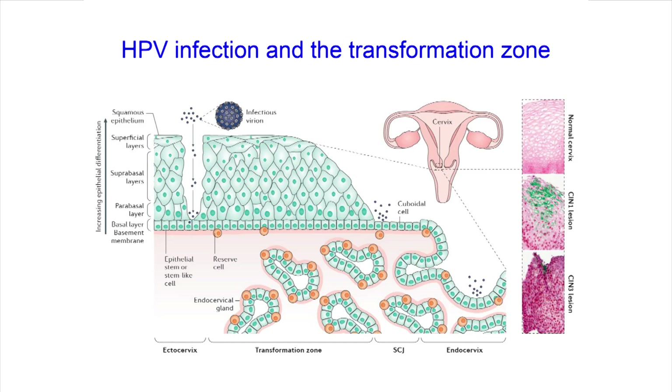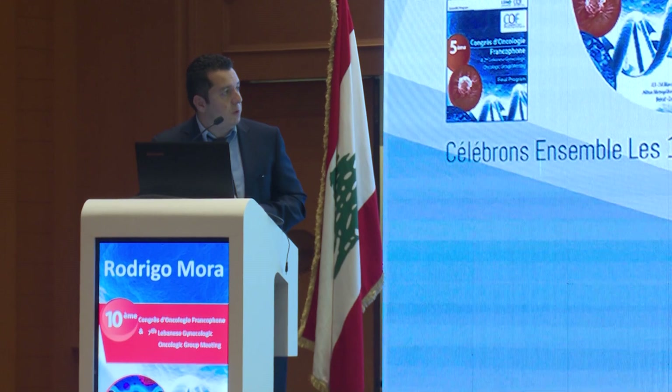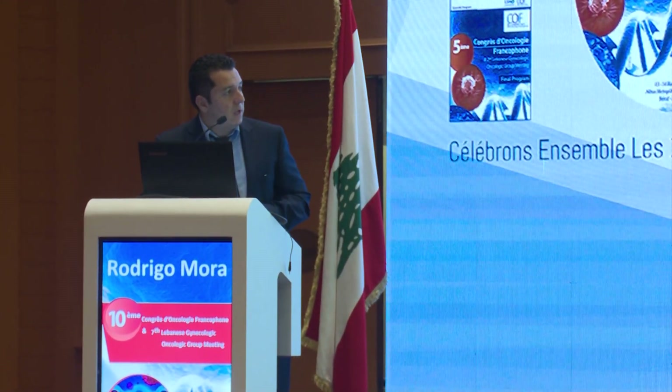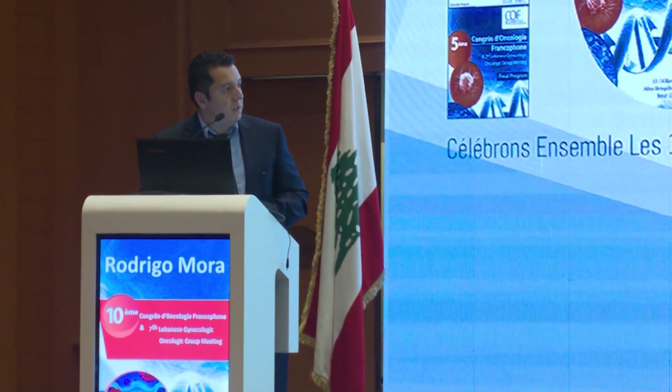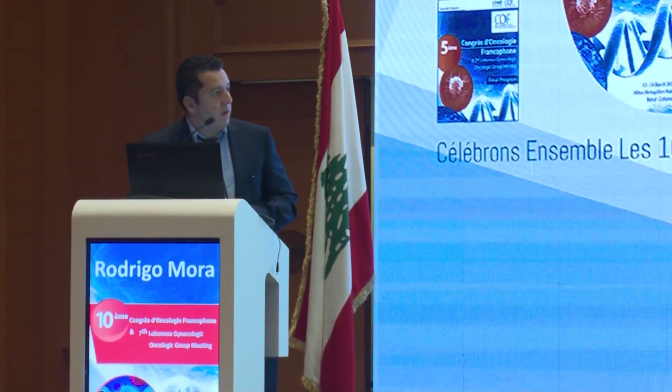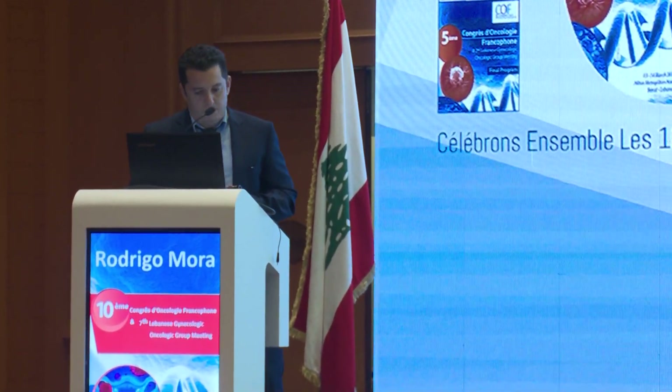How does transformation happen? The infection can occur at the basal layer through micro-abrasions, or at the transition zone between the squamous epithelium and the columnar cells — the transformation zone. This is where basal epithelial cells are exposed and the virus can infect the cell and start to proliferate.